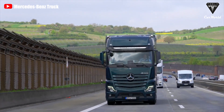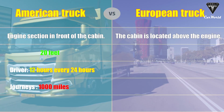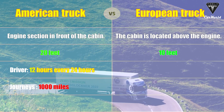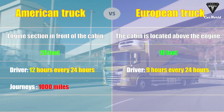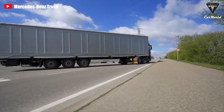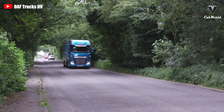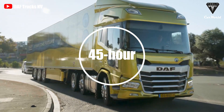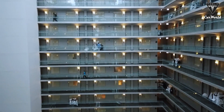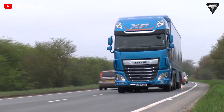In contrast, European truck drivers can't live in their trucks. The cabin sits above the engine with a length of fewer than 10 feet, so there is no space to rest. Moreover, European drivers can only drive 9 hours every 24 with a maximum journey of 700 miles, so resting in the truck is unnecessary. As part of an EU reform, truck drivers were banned from spending their 45-hour weekly rest period in the cab. If they cannot be at home, they must spend it in a hotel or guest house.